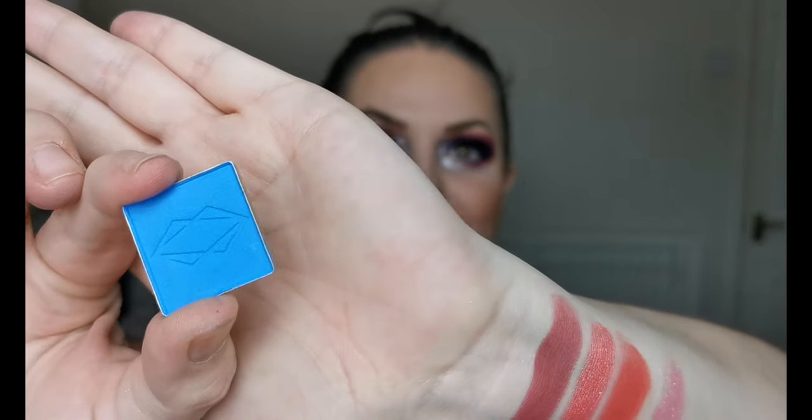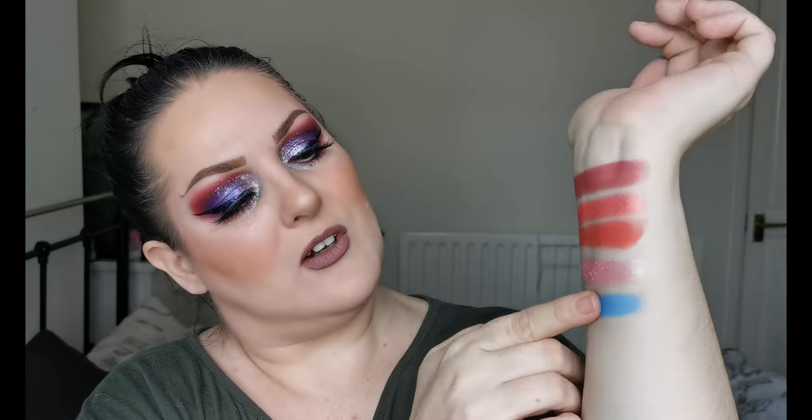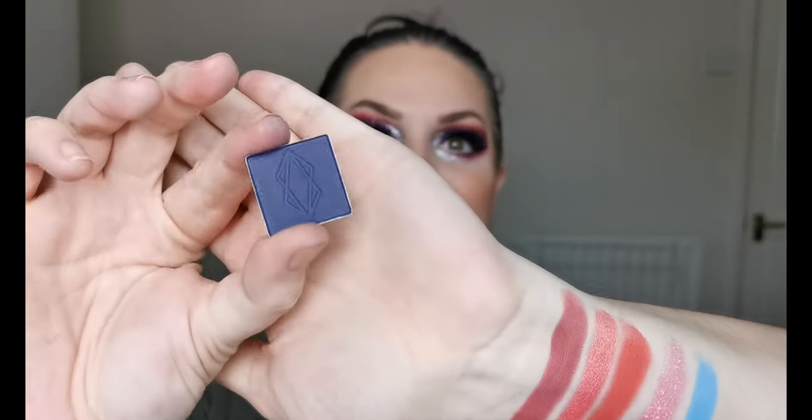So we are going to move on to the blues! First up is the matte blues — the first one I have is Surge. Look at that — a real sky blue, beautiful! I'm going to have so much fun with these. Next up we've got Deceit — it's more of a deep purple than a deep blue.